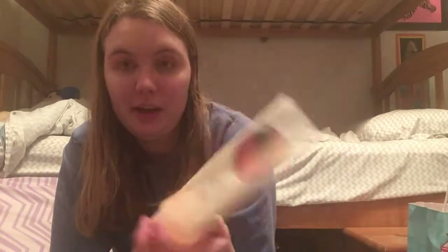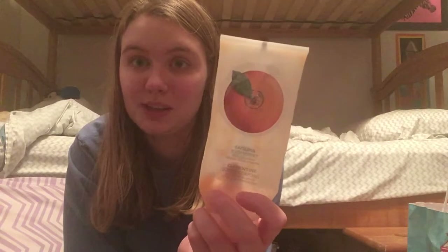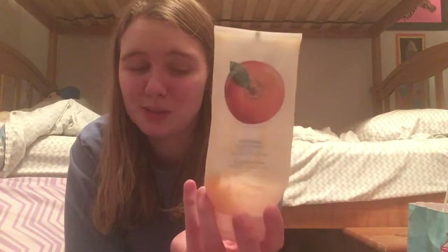Then I have a Satsuma Body Sorbet. I mostly use this one on my feet. It's kind of nice in the summertime because it's like a cooling lotion. I don't think it moisturizes all that well, but it does have that cooling effect. It was really gritty, so I wouldn't repurchase this one, but I do like the Satsuma scent and I would repurchase it in a body butter format.